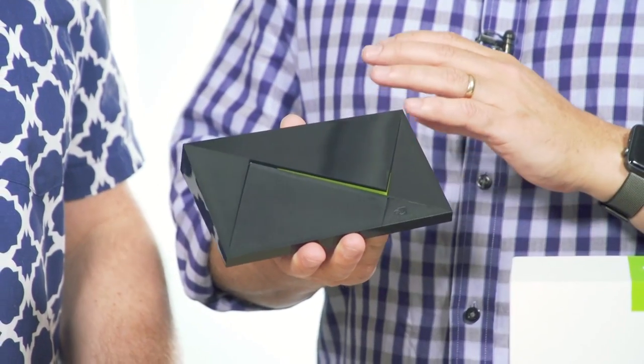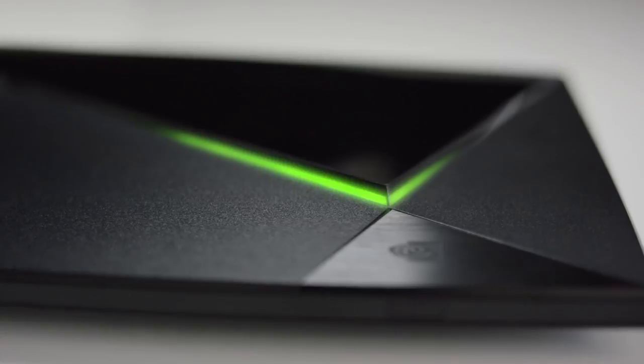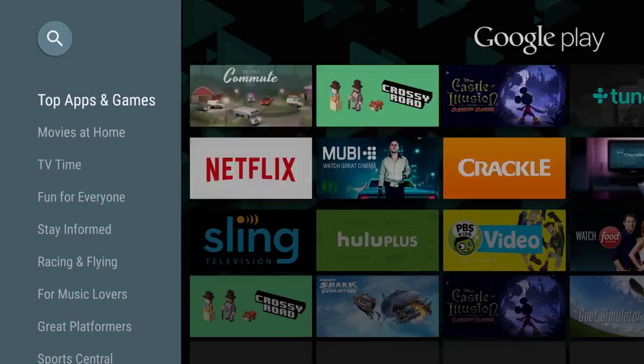We talk a lot about smart TV boxes and smart TVs. This turns your TV into a smart TV at an Einstein level — not only will you have access to tons of apps, you can run Android TV on this and access the Google Play Store: Netflix, Amazon, Hulu, even Kodi. A lot of people like the Kodi app for getting their content.